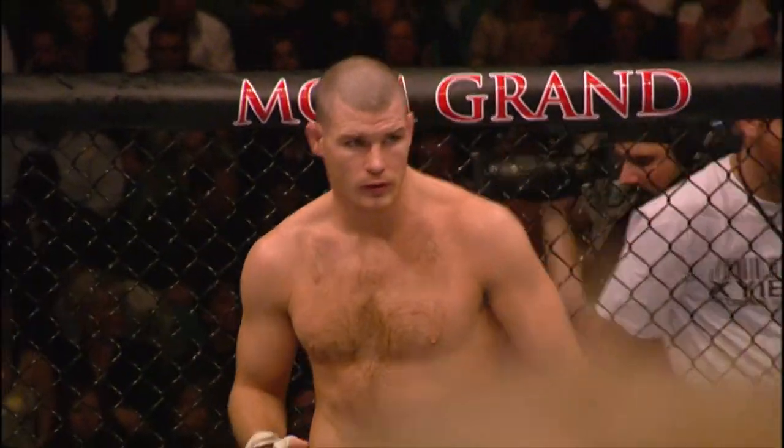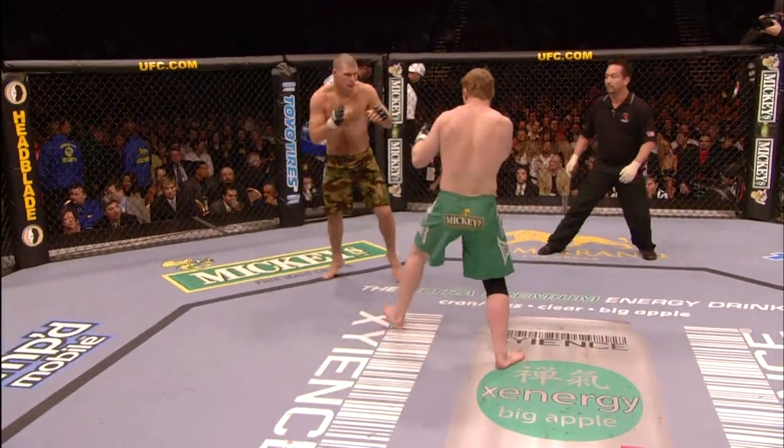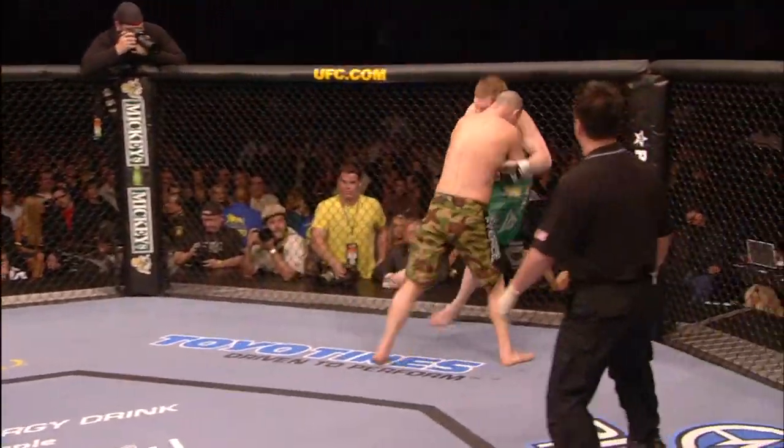Bisping has the superior stand-up in this match-up. Schaefer has the superior ground game. And we are underway. Welcome to UFC 66, Liddell vs. Ortiz 2. Good right hand by Bisping.